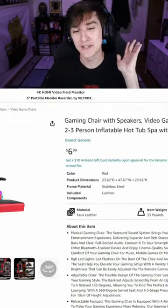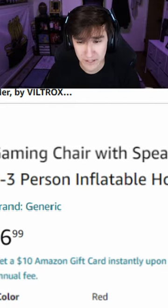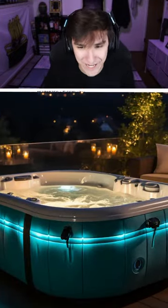I'm gonna be honest, this listing is a little weird. Let's start with the first thing — the title reads: 'Gaming chair with speakers, video game chair, two to three person inflatable hot tub spa with 120 jets.' It really takes a left turn there. Where does the hot tub part come into play? Is it a hot tub or is it a chair?